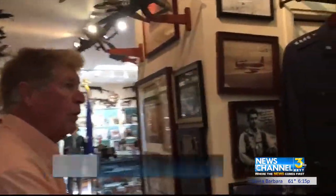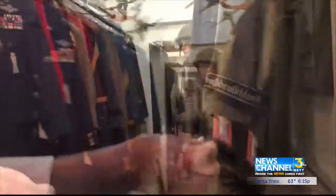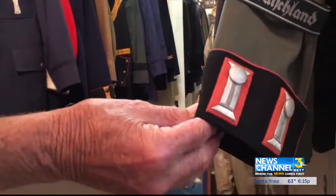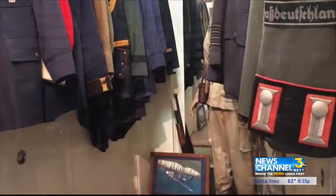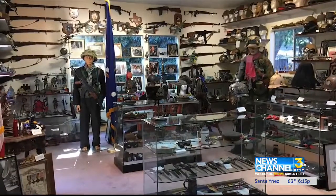And here's basically the uniform room. Everything from a four-star general to a Panzer Corps Captain Waffenrock. This room holds the bulk of the couple's collection and is open to the public with a reservation.